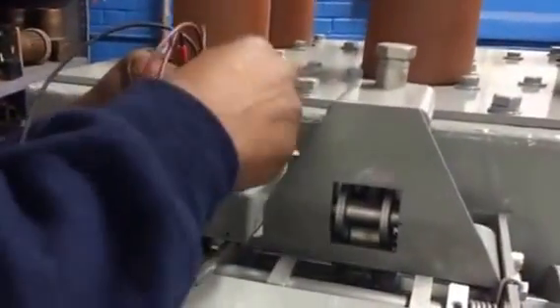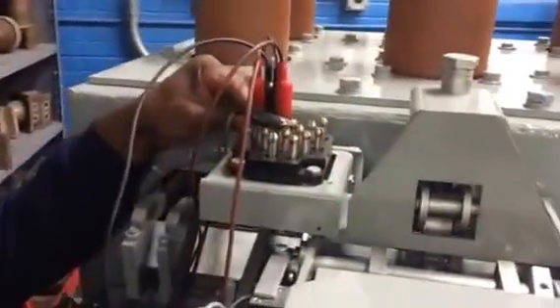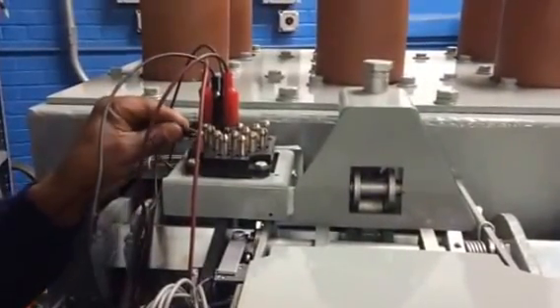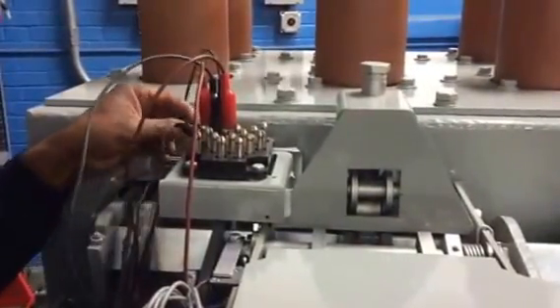3000 Amp, 15 KV, 1000 MVA, Class A reconditioned circuit breaker going back into service. And this is one of many.